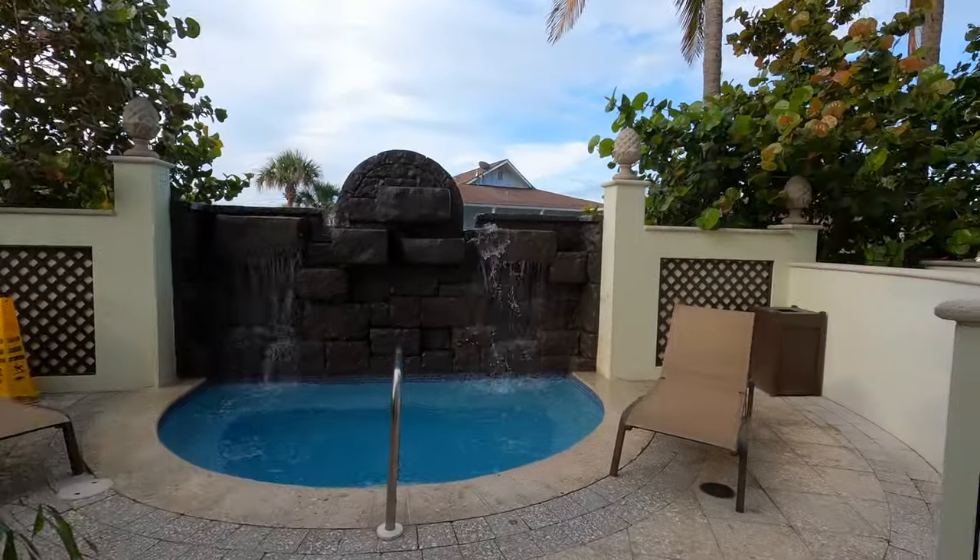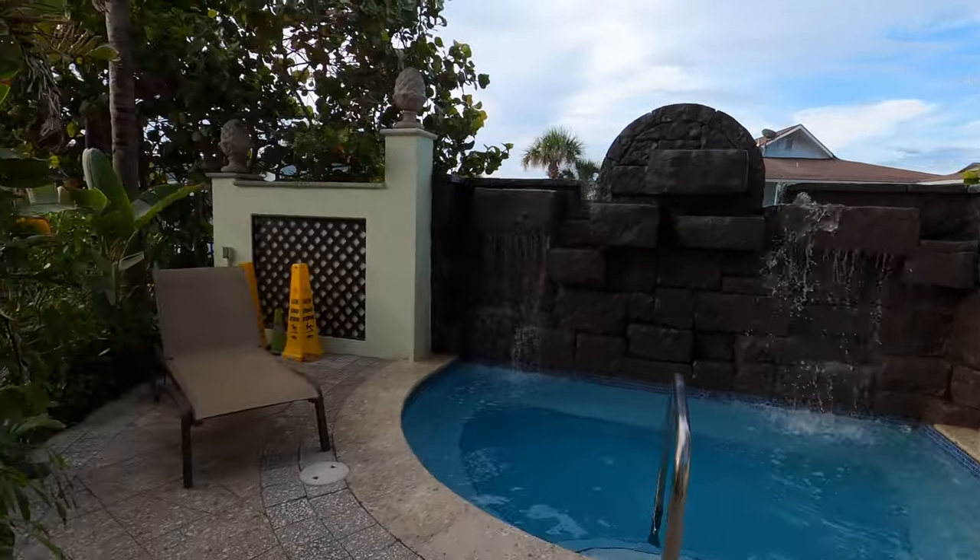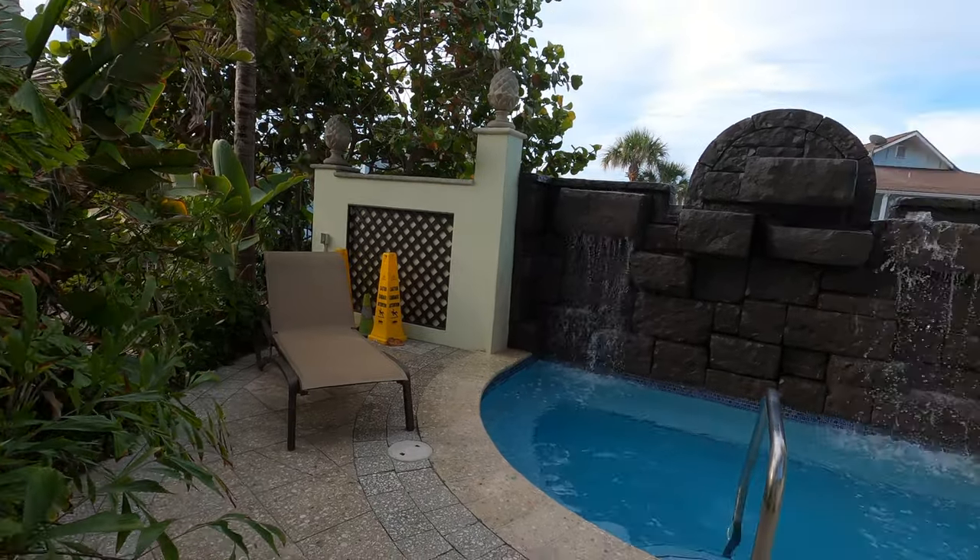They do have a hot tub right around the corner. I used it once — it was clean, really nice and hot, which is exactly what you want from a hot tub. Overall the pool experience was an 8 out of 10.